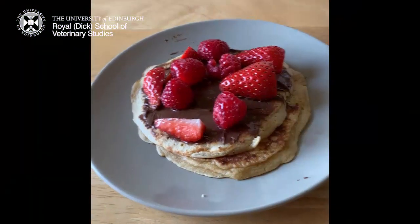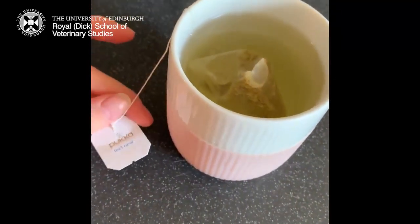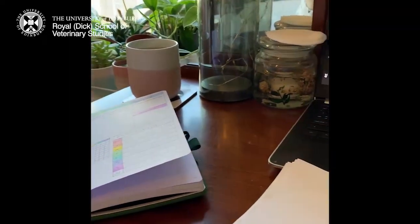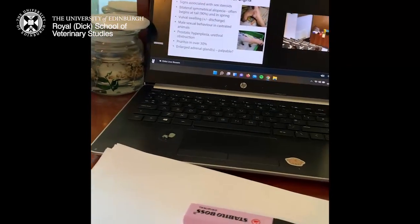So I'm just starting my day off with some pancakes — it was actually pancake day when I filmed this and my flatmates made these for me. And then I'm just having a wee cup of herbal tea. So then I sat down at my desk and started my lectures for the day, which were on ferrets — super interesting and I really loved learning about them.